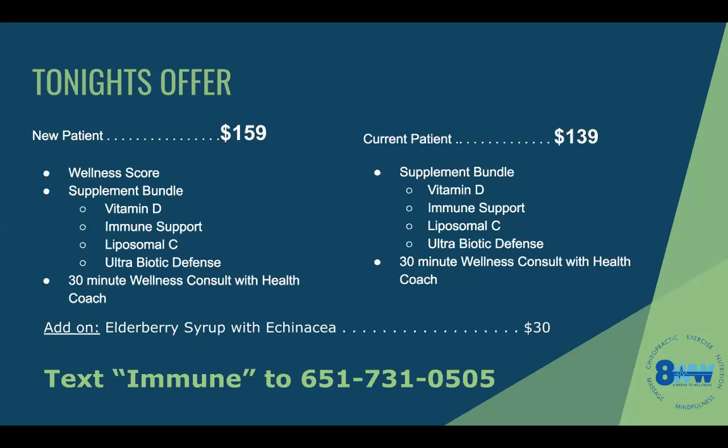We also offer an elderberry syrup with echinacea — echinacea is another immune-enhancing herb — for $30. I love that stuff; I mix it with carbonated water and it's amazing. I definitely recommend the elderberry syrup as well. This deal will be offered up until Wednesday, so please text us by Wednesday. We're dropping the price and you're saving about 30 bucks.